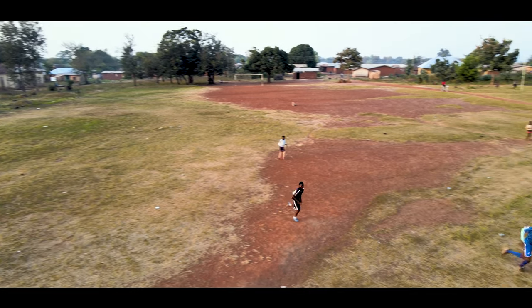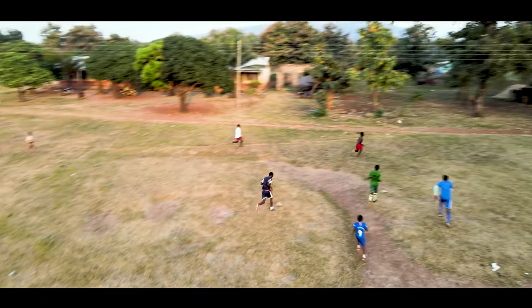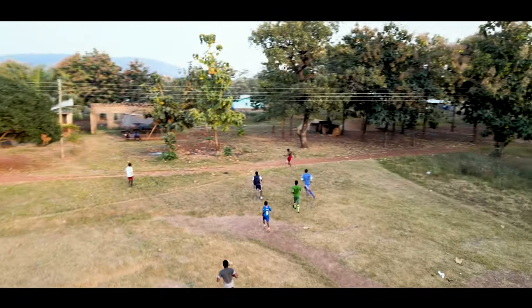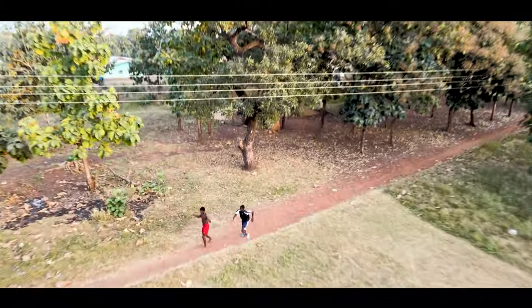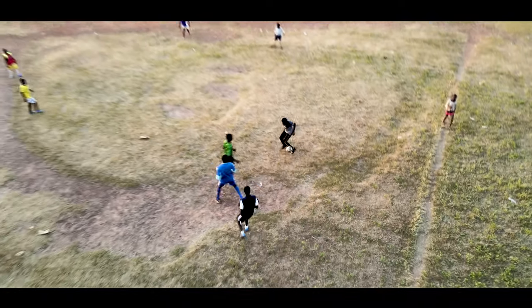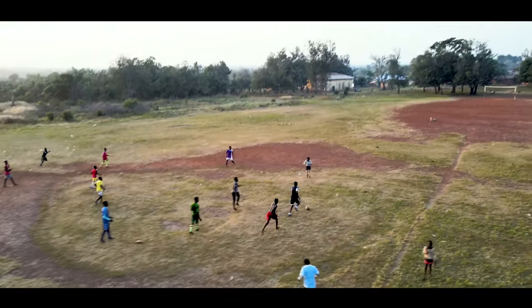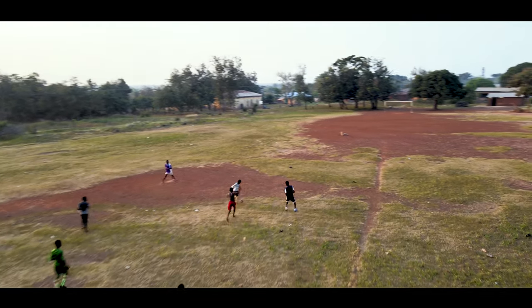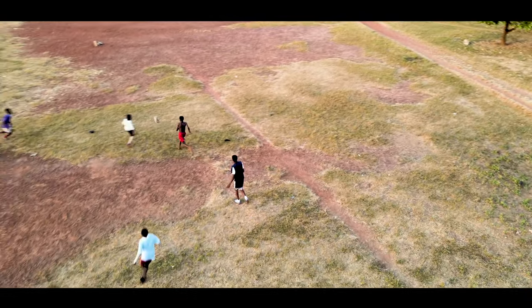As he runs, we still have him in focus. Of course, obstacle detection was also enabled, so it was able to detect obstacles in case I was getting closer to any form of tree and the rest. It gives me a beep and it automatically tries as much as possible not to get too close.